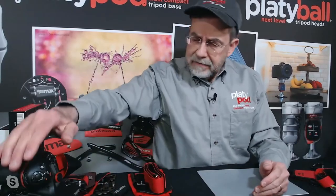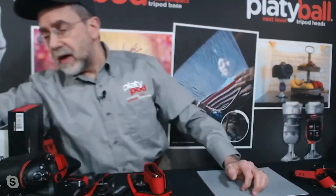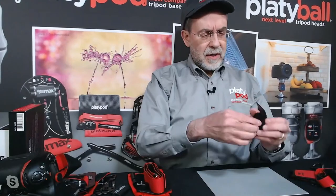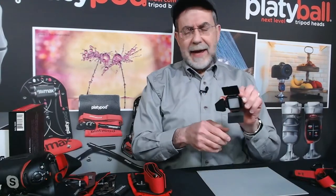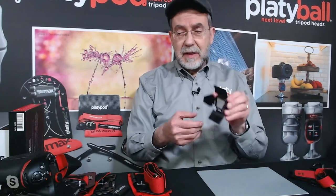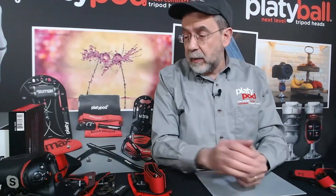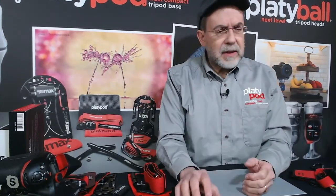The Litra Torch lights are very adaptable — you can also get barn doors, soft boxes, and filters for them. They're very versatile little lights, which is why Platypod teamed up with Litra to offer them.